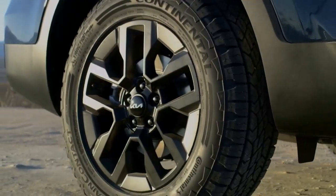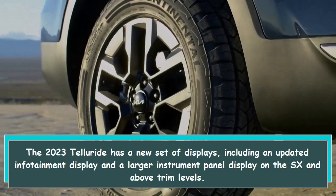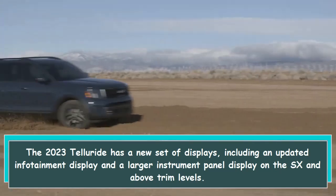7. Updated displays. The 2023 Telluride has a new set of displays, including an updated infotainment display and a larger instrument panel display on the SX and above trim levels.